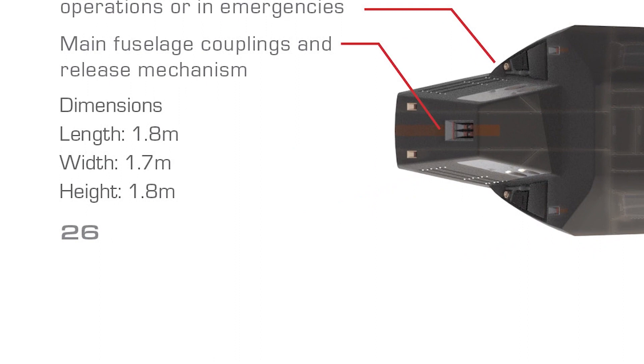The dimensions of the Phaedon crew escape module are as follows: length, 1.8 meters; width, 1.7 meters; height, 1.8 meters.